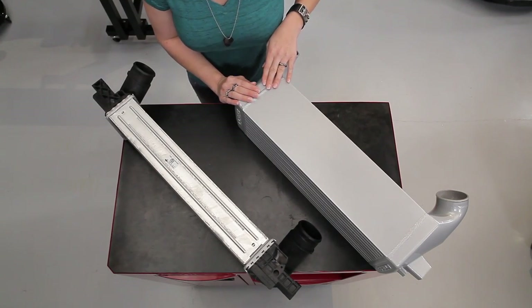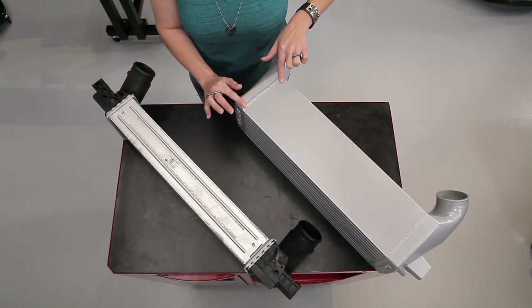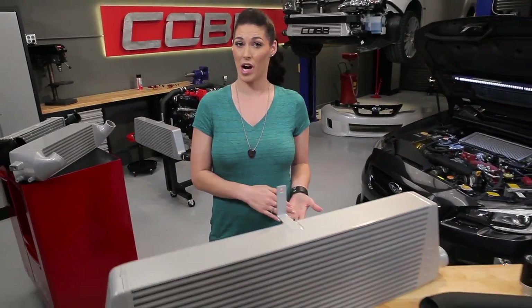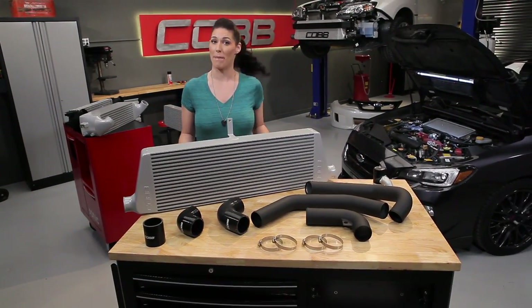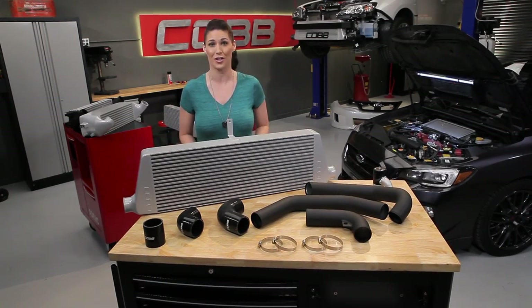The upgraded intercooler, on the other hand, has beefy cast aluminum end tanks that are welded to the core and can take whatever you can throw at it. Now that you have a better understanding of some of the differences between stock and upgraded intercoolers, let's go over some of the basics — like what makes up an intercooler system, how you benefit from it, or even why you should consider upgrading.